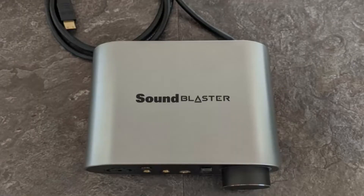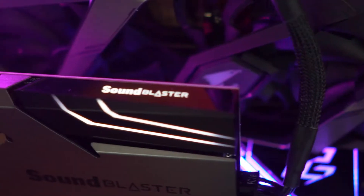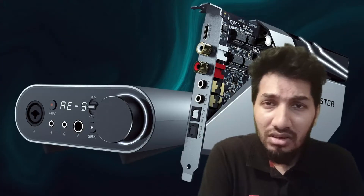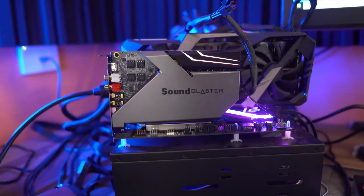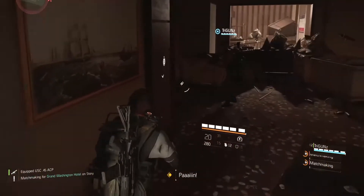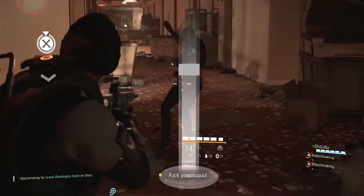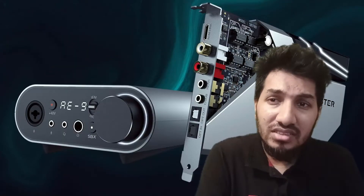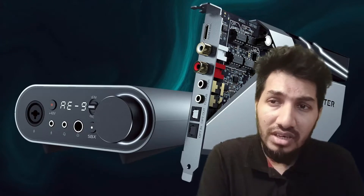During our performance test, we noticed a significantly cleaner and crisper sound compared to utilizing our motherboard's integrated solution with its other new features. The Sound Blaster A9 sounded excellent — using it with our speakers and headphones only resulted in louder and fuller audio without distortion. When I listened to music, I heard enhanced bass that boomed and rumbled but didn't sound distorted. Even with the bass enhanced, it doesn't overpower the audio's percussion.